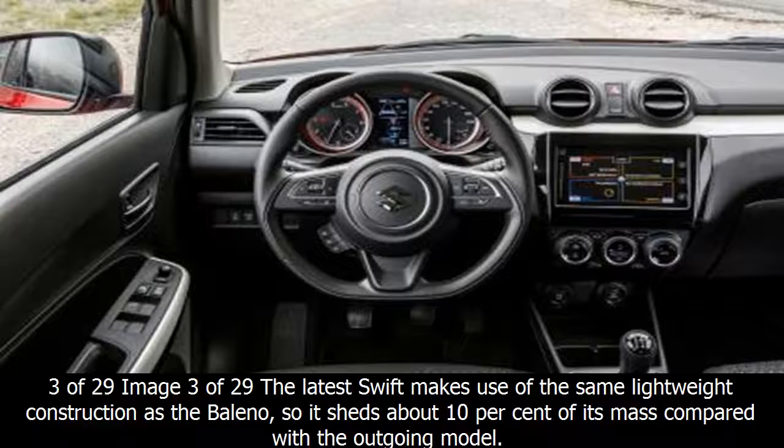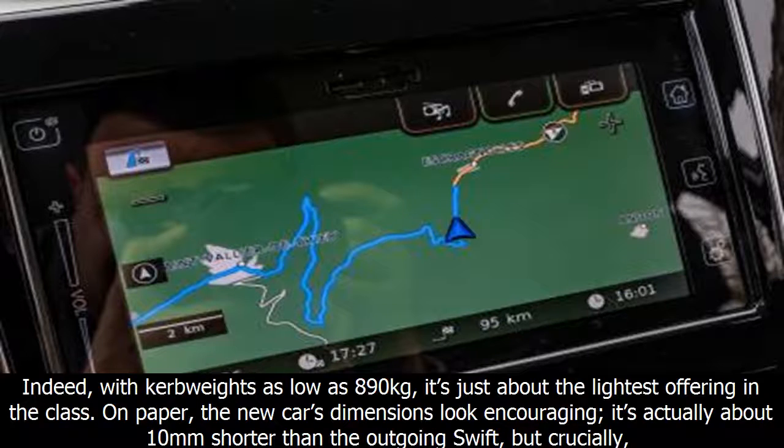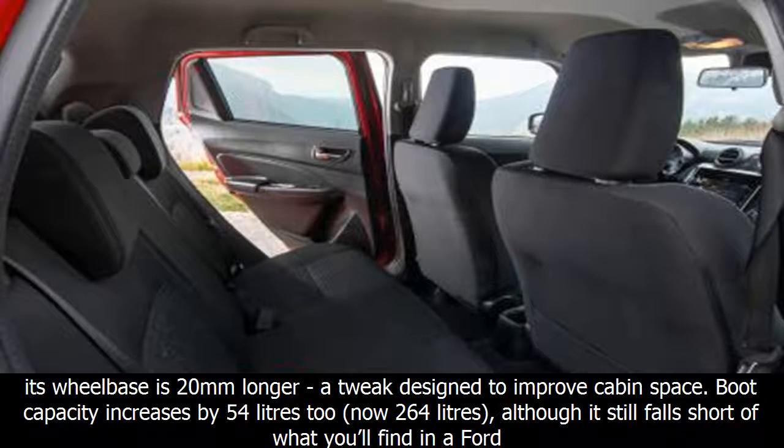The latest Swift makes use of the same lightweight construction as the Baleno, shedding about 10% of its mass compared with the outgoing model. With curb weights as low as 890 kilograms, it's just about the lightest offering in the class. On paper, the new car's dimensions look encouraging: it's actually about 10mm shorter than the outgoing Swift, but crucially its wheelbase is 20mm longer — a tweak designed to improve cabin space.